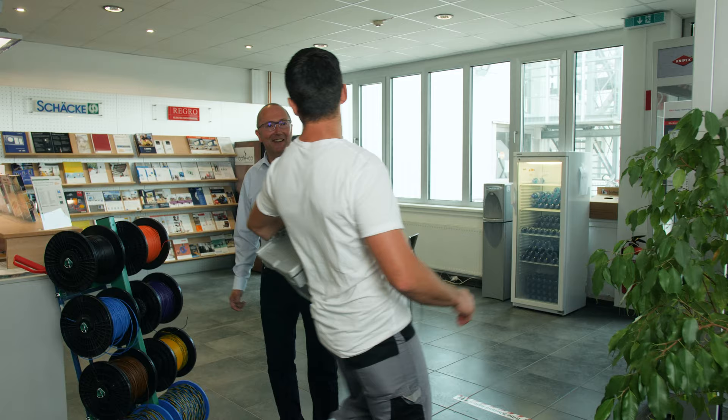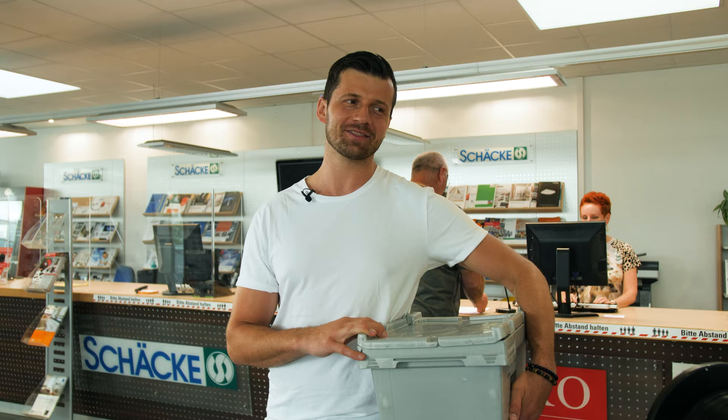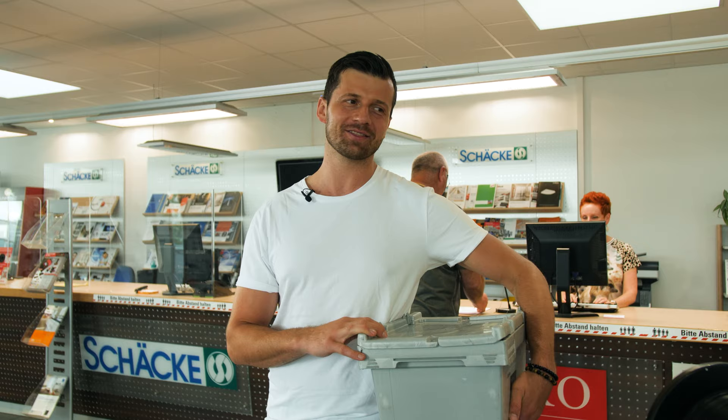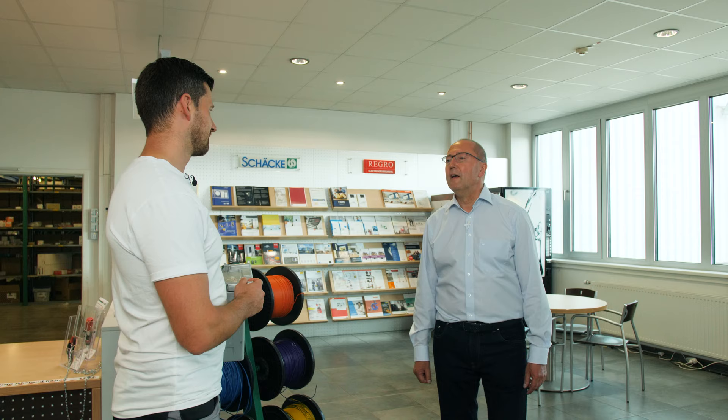Herr Savic! Hat alles mit der gestrigen Abendbestellung geklappt? Also, es war wieder typisch gestern. Kaum bin ich von der Baustelle weg, ruft der Kunde an, dass der Bagger die Leitung durchgehabt hat. Aber bei euch kein Problem – ich habe am Abend alles bestellen können und jetzt fahre ich dorthin und repariere wieder alles. Perfekt, so soll es sein. Alles Gute noch und bis zum nächsten Mal.